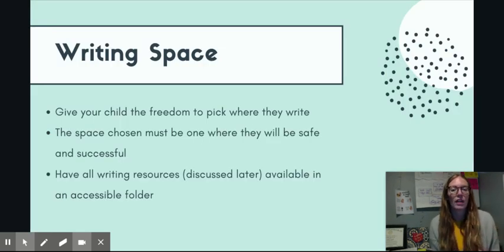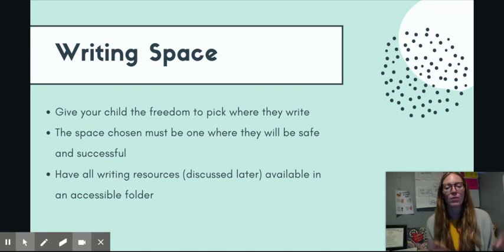We're going to start out with some tips for motivating your child to write. One of the things we came up with is creating a writing space for them. This gives your child the freedom to pick where they want to write, but it has to be a space where they're going to be safe and successful. In their writing space, they should have access to all of the writing resources they may need, kept in a folder that can travel with them from space to space.